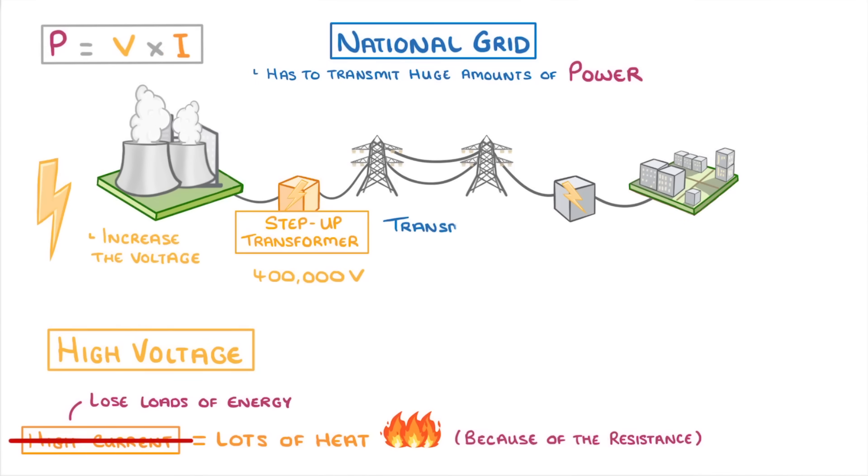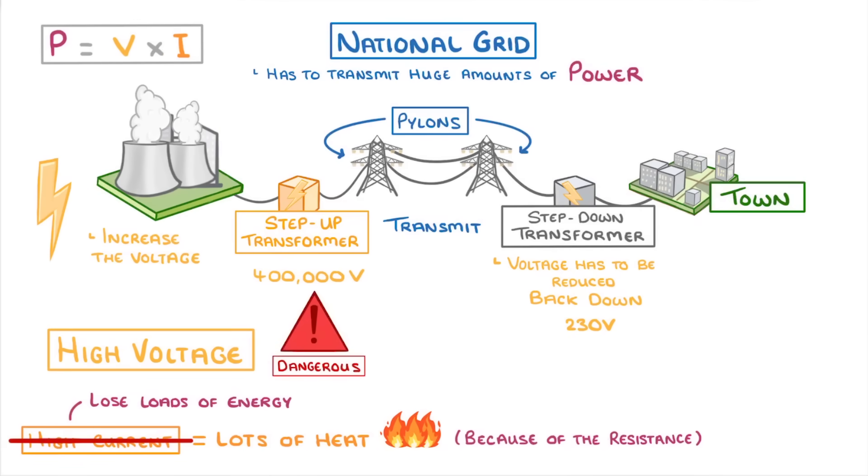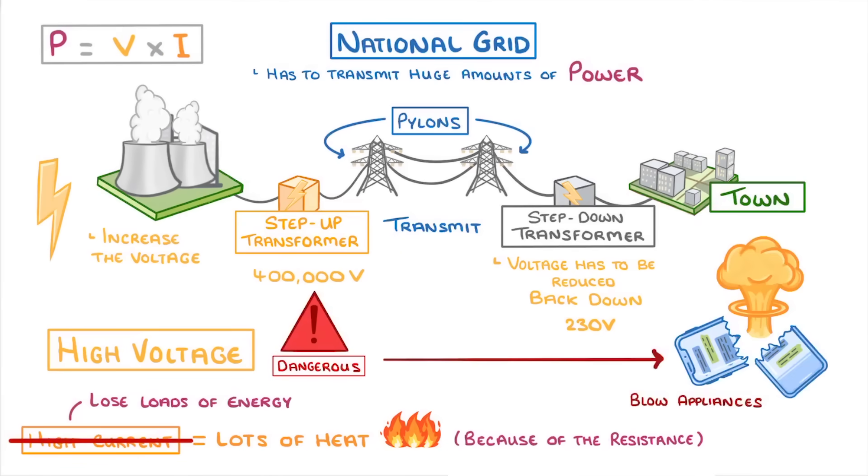The wires then transmit the electricity all across the country between huge pylons. And then just before it reaches its destination, like a town, the voltage has to be reduced back down again — this time by step-down transformers, which lower it to around 230 volts. It's really important that we lower the voltage back down, because high voltages are dangerous and they would blow the appliances in our houses.